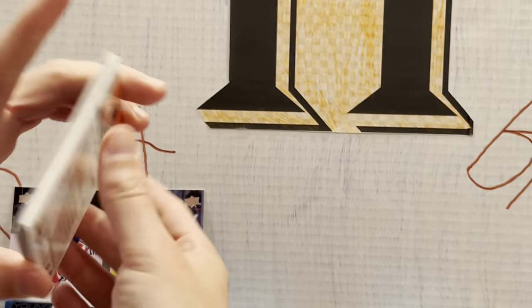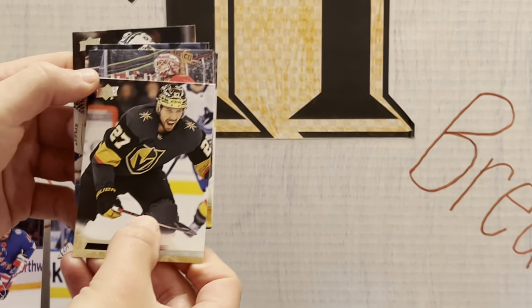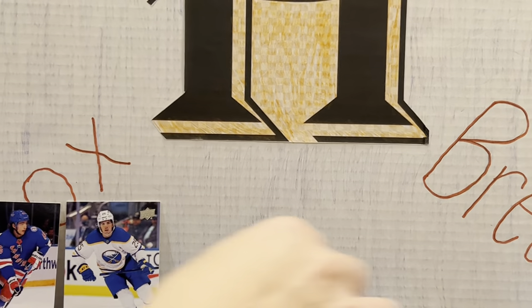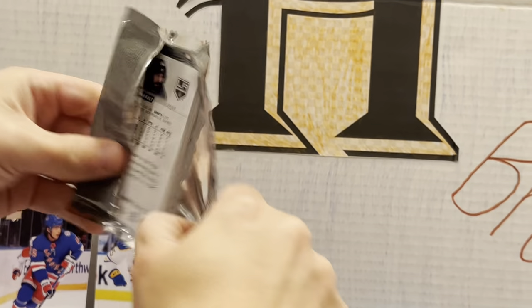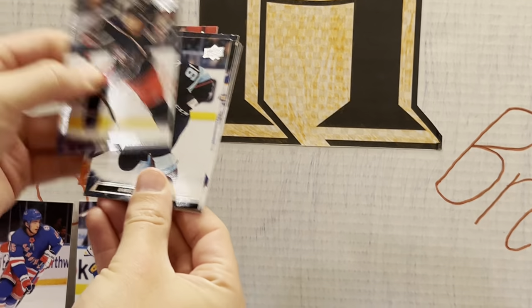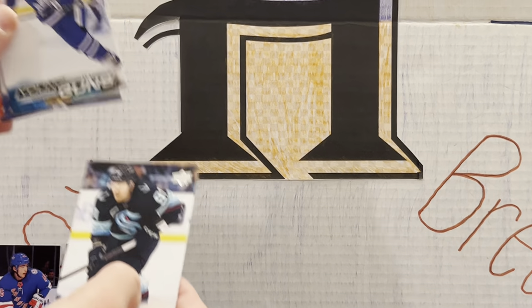One of these has a canvas and one has a young gun. Here is our canvas — Nedeljkovic, who was a Canes goalie. And our final one should have our last young guns — this is like a Canes goalie box. Our final young guns is Nicholas Abruzis.